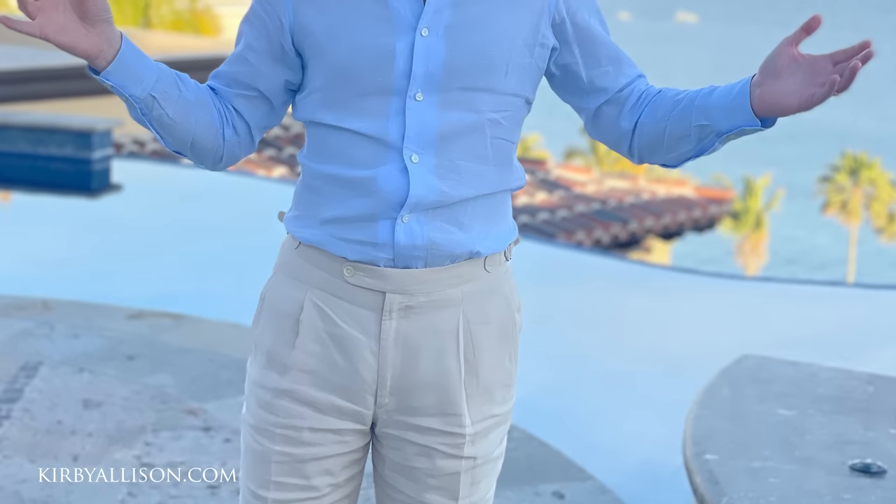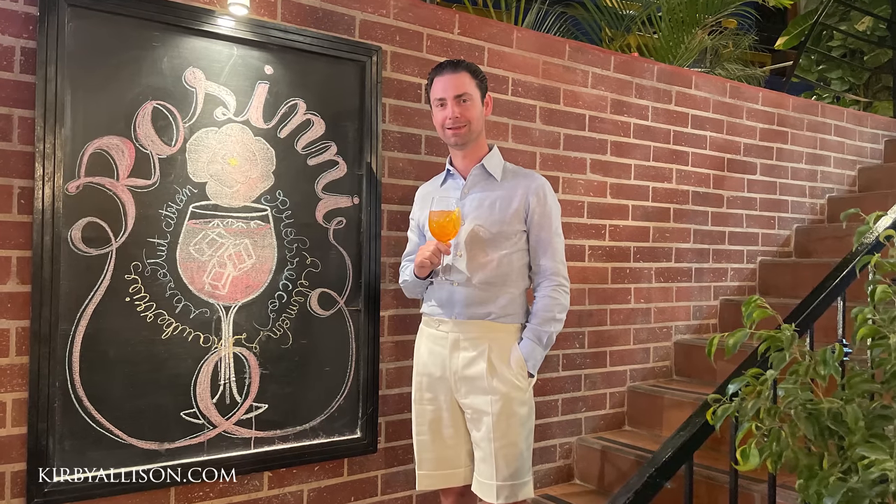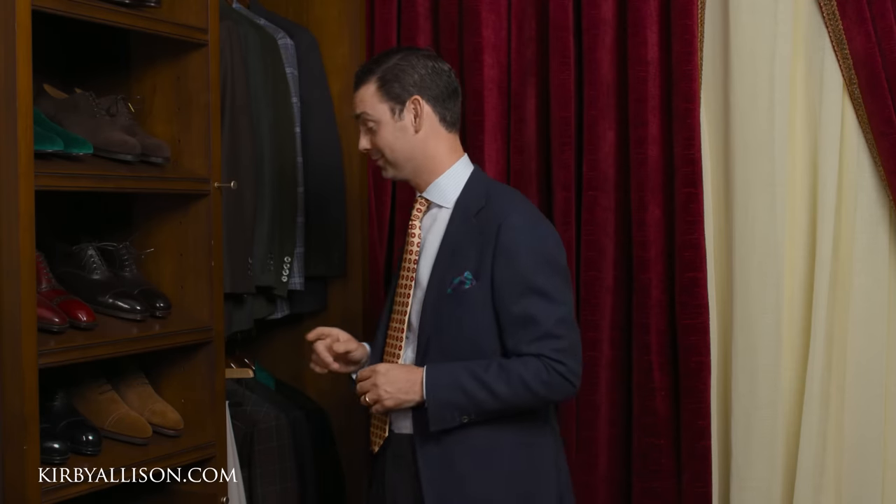Most people don't think about having their shorts tailored, but I would encourage you to consider it — you're absolutely missing out. My tailored shorts are among some of my favorite articles of clothing in the summertime. Let's be honest, there are just some days or activities where it's too hot or just not appropriate for wearing a pair of trousers. If I'm out at one of Nathaniel's soccer games or headed to the US Open, I'm probably going to be wearing shorts. A pair of tailored shorts really is one of my favorite summertime accessories.